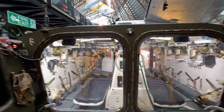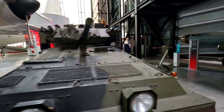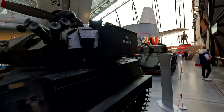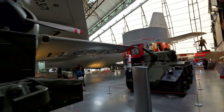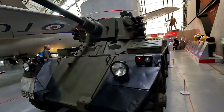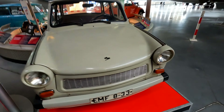This is like the one I went in at the Staffs Regiment Museum. I've been inside one of these before. Can you see all these on top — all these little things here? Periscopes. They should all have them. Oh no way — a Trabant!